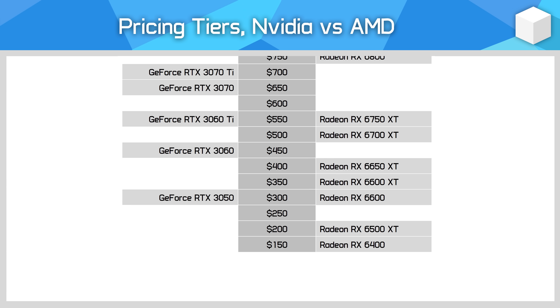In the lower tiers, despite the addition of several new models, not a whole lot has changed in terms of positioning, and ideally both the RTX 3050 and RTX 3060 would be $50 to $100 cheaper.